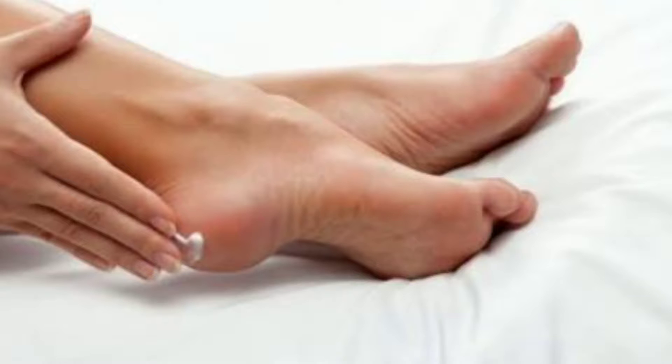Now I use petroleum jelly for cracked heels as well. We apply petroleum jelly on the cracked heels to remove dead skin cells. We apply this petroleum gel and put it on the heels. If we apply it, it will be very soft and it will help you.